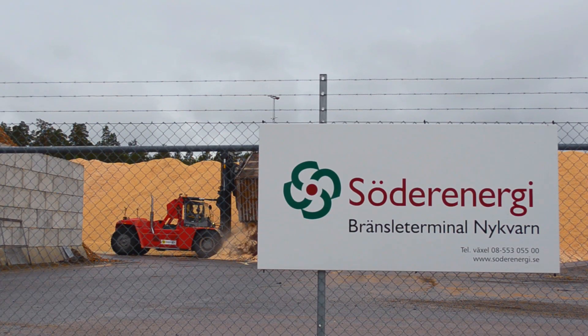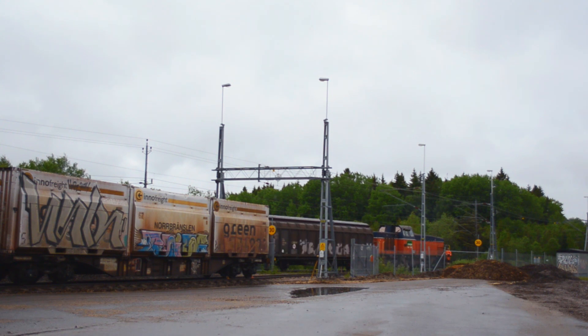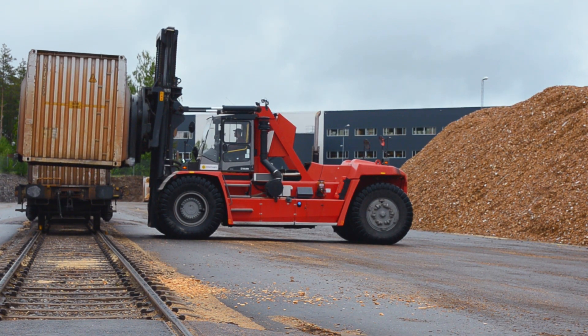The heart of our logistics terminal is Nucard, where we receive and unload trains, store fuels in separate qualities, and then transport it into the plant in Zedetellia.